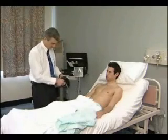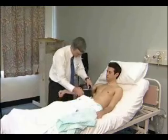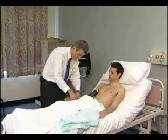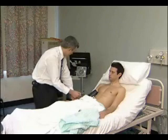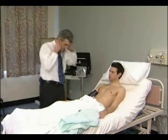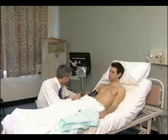The blood pressure cuff should be two thirds the size of the upper arm. Begin by estimating the systolic blood pressure by palpating the radial pulse. Then the diaphragm of the stethoscope is placed between the lower edge of the cuff and the brachial artery, and the cuff is pumped up again.